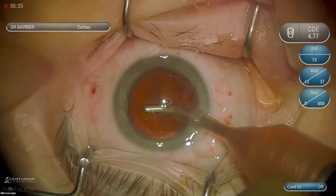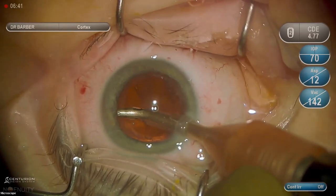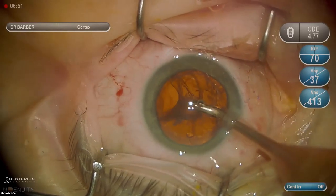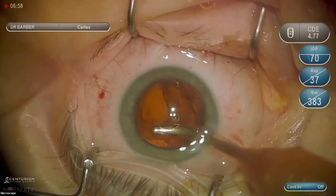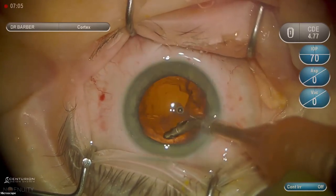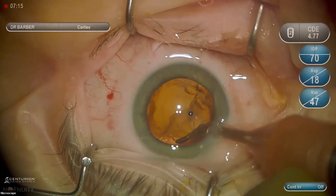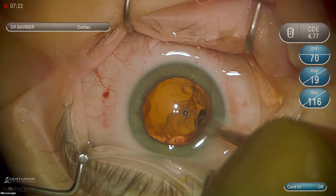Now we're moving into cortex removal, which is the coordination of hand movement and foot movement. I'm in foot position zero. As I move out, I grab cortex with light vacuum and pull it centrally, stepping down on the pedal to increase vacuum. Cortex removal means repeating: zero vacuum, light vacuum under the capsule, pulling centrally while building vacuum. You do not want to keep your I/A tip stationary underneath the capsule, as you might grab the capsule inadvertently.